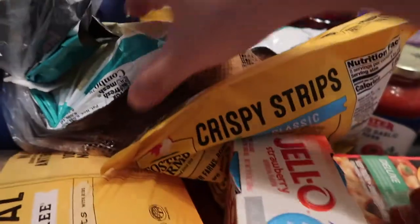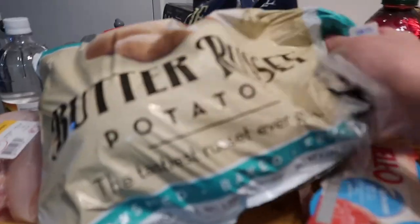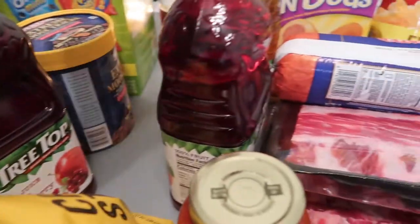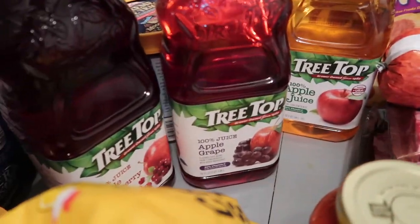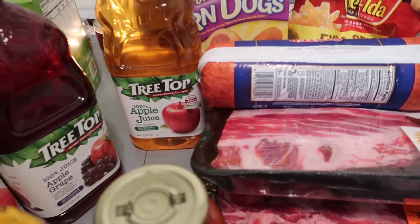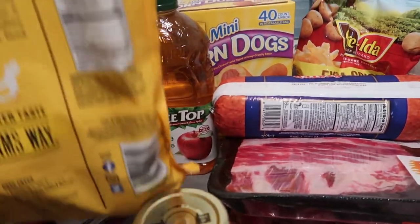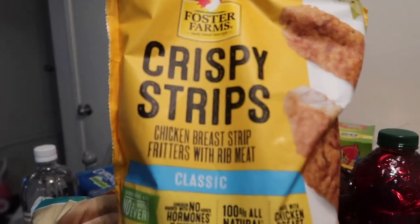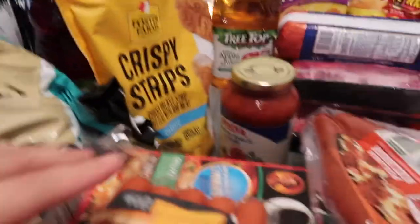We have ice cream — you know, to keep everyone happy. Andrew promised Alea some ice cream so we're keeping that promise! We have potatoes, juice — apple, cranberry, apple grape, and apple juice for the girls. And Foster Farms crispy chicken strips, and Jello for Alea.